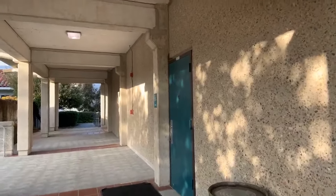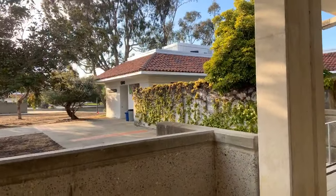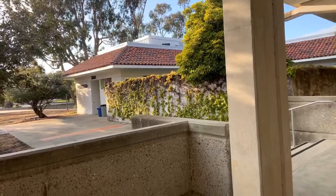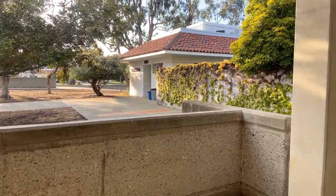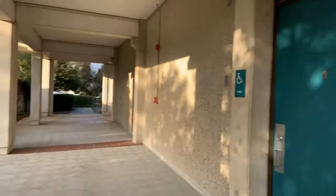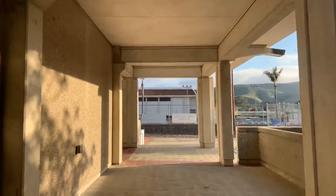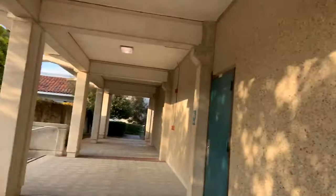I am Will, and this is a little bit of Cuesta College right here. This is the physical education department, which is now the kinesiology department. That includes swimming, health, and possibly nutrition — don't quote me on that one. Here's one of my classes that I had in room 1100, and my other class was in the pool area. But first, a little bit back here.